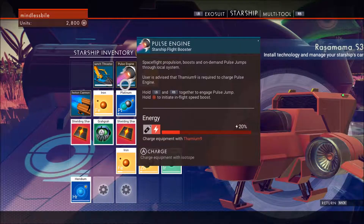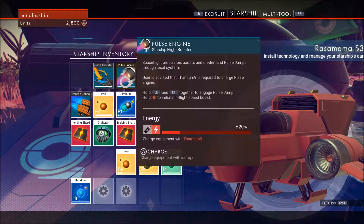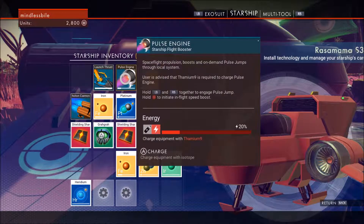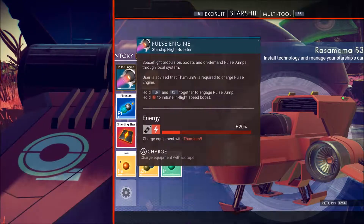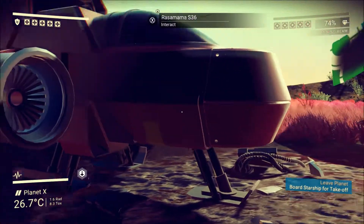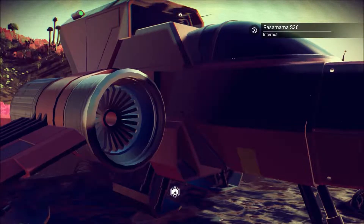Now before we move on, I see I need some Thamian 9 in order to fuel my pulse engine before we fully take off. But we're going to try to take this ship out for a spin and see if we can land it over at the first little save point area that we found. Our ship is the Rasa Mama S-36.